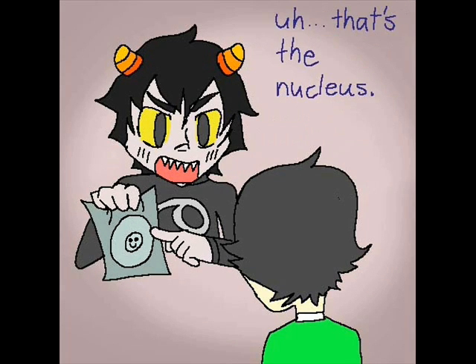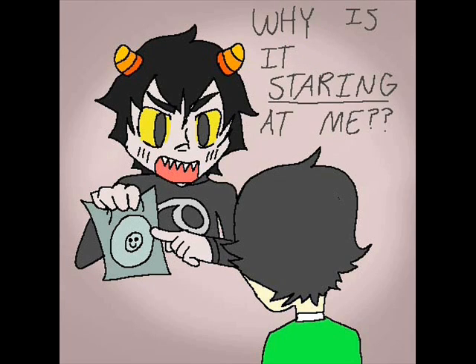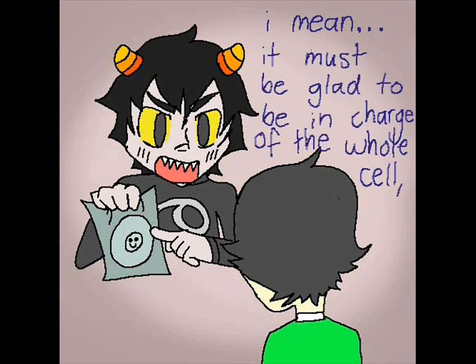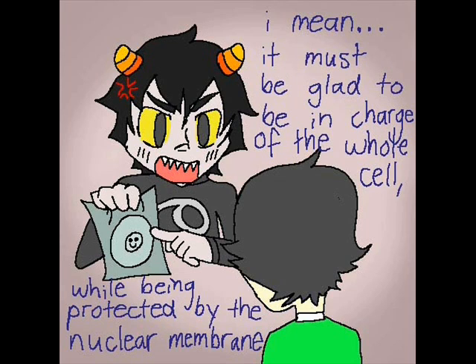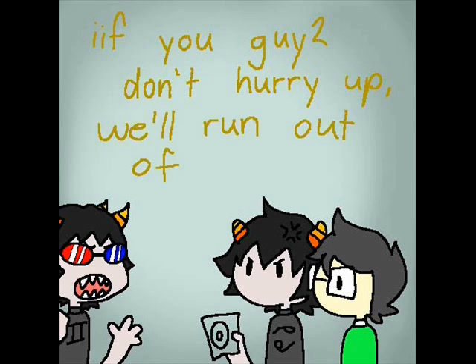That's the nucleus. So why is it staring at me? I made it look happy! It must be glad to be in charge of the whole cell, while being protected by the nuclear membrane. If you guys don't hurry up, we'll run out of time!